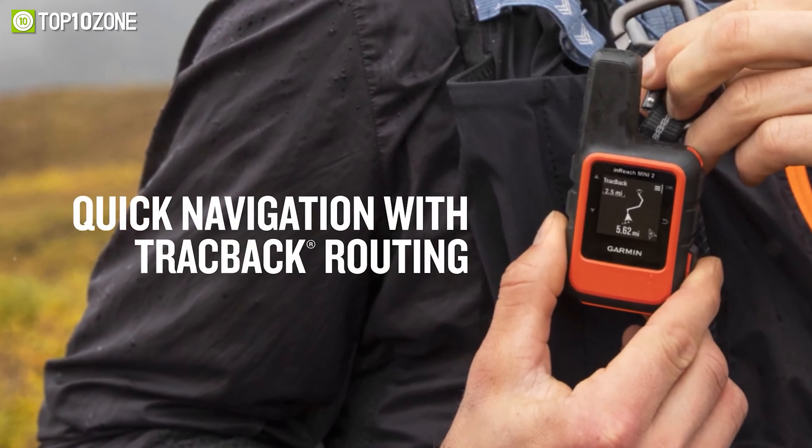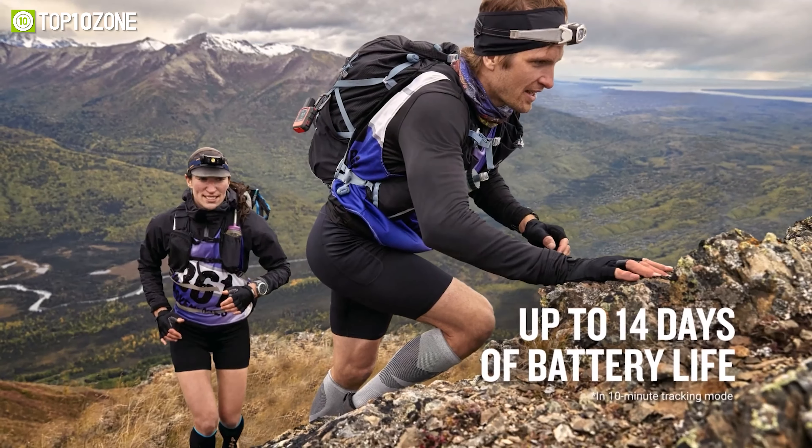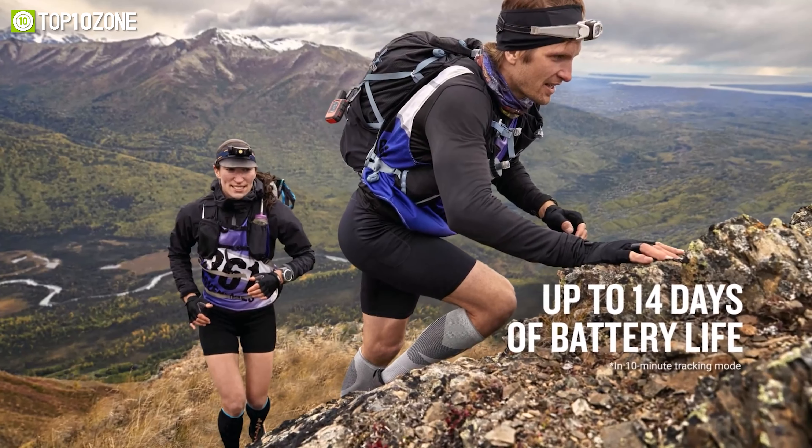The device is lightweight and has a long battery life, making it an ideal companion for your backpack. Whether you're hiking, camping, skiing or sailing, the Garmin InReach Mini 2 can keep you connected and safe wherever you go.